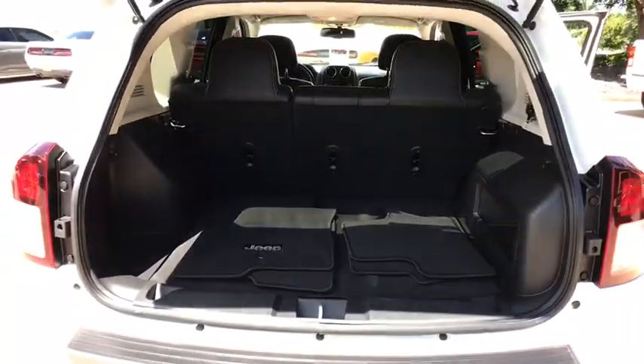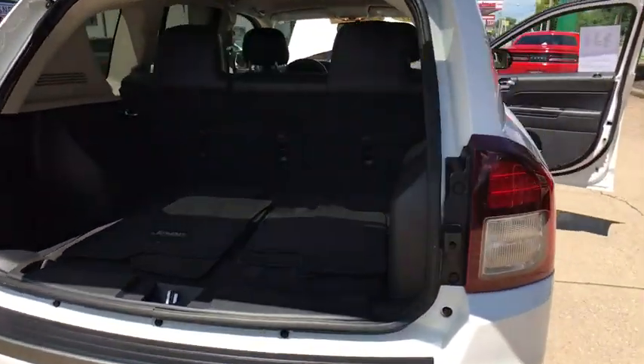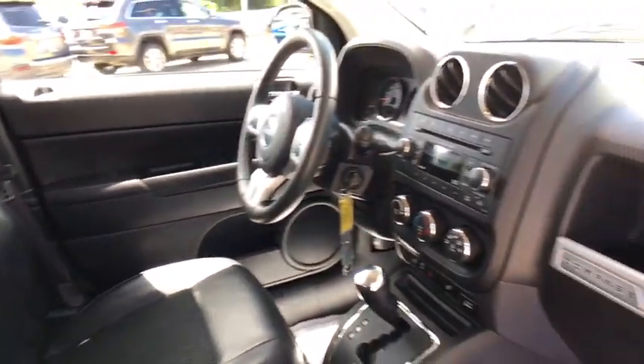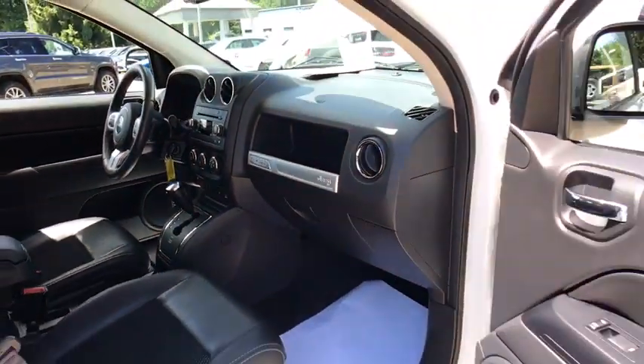Tachometer, brake assist, tilt steering wheel, front reading lamp, driver vanity mirror, rear window wiper. This vehicle offers reliability and good looks at a great price. So come in and take a test drive today.